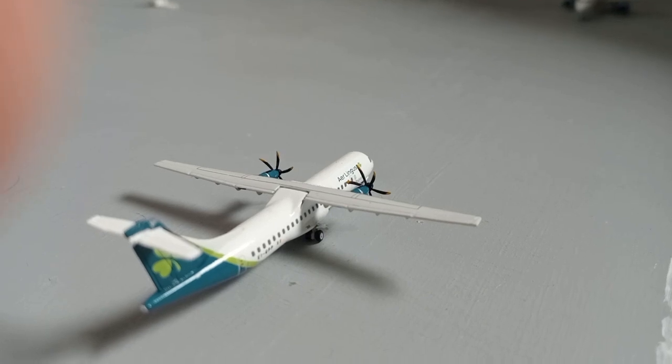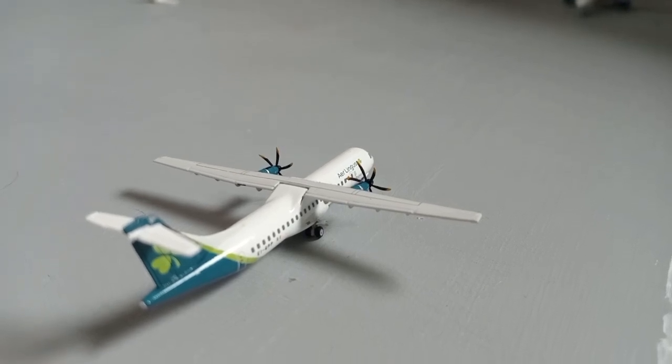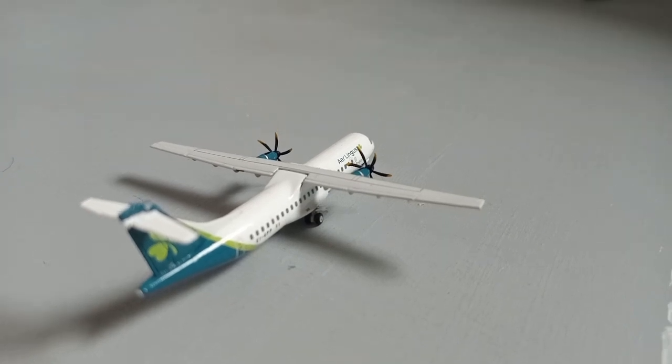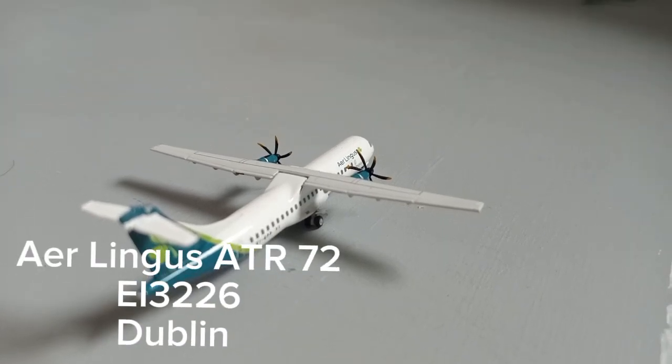Moving on to the next aircraft, we have this Aer Lingus ATR-72. This has arrived in from Dublin.